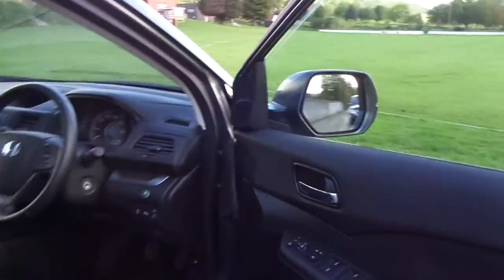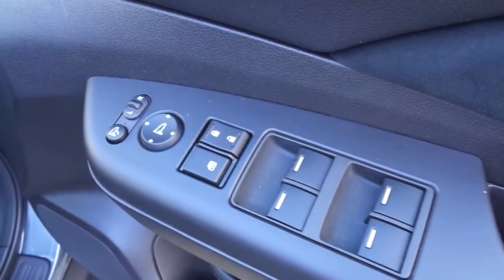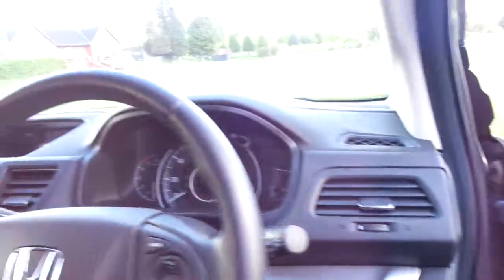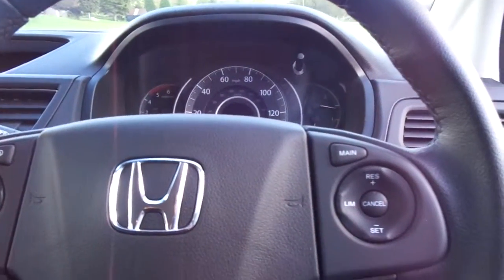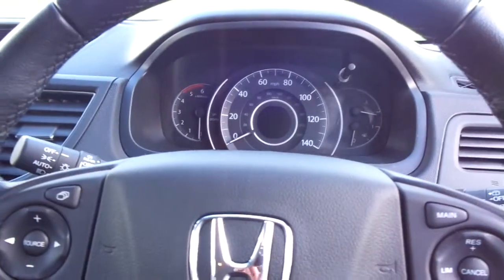Moving into the driver's side, there we have electric windows all round with window locks and door locks, as well as electrically retractable heated wing mirrors. A multi-function steering wheel with Bluetooth telephone controls, audio controls and cruise control and speed limiter, as well as automatic lights and automatic wipers.